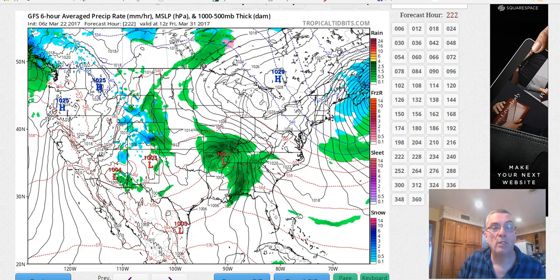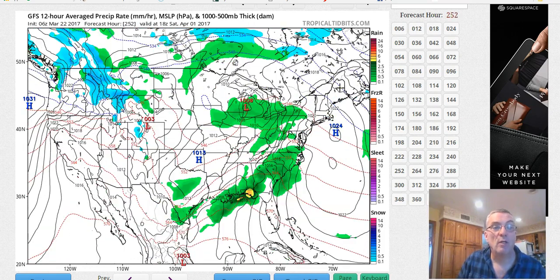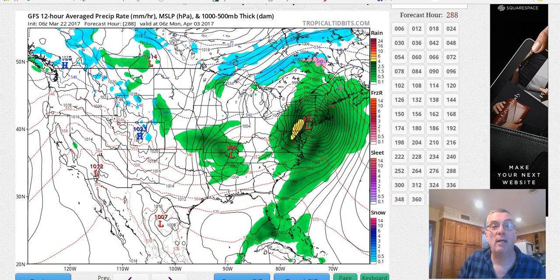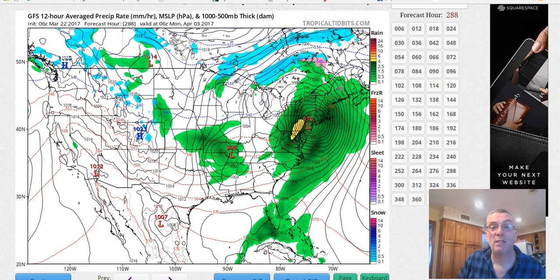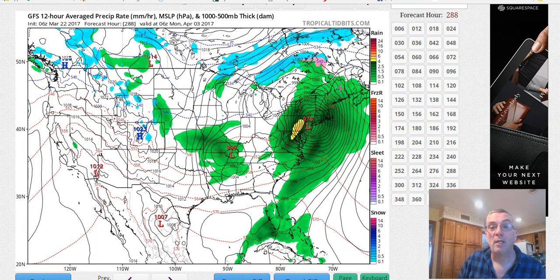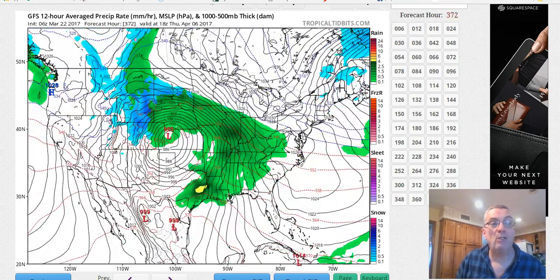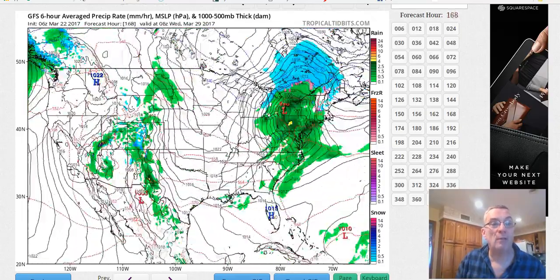We have more and more systems coming into the West that produce severe weather threats from time to time over the next two weeks. In fact, toward day 11, which is now April 2nd, the GFS last night makes some sort of humongous gale center that wants to run up the East coast, right up the Appalachians, into a huge rain and wind storm here. Who knows if that's real or not, but we'll see. And the West continues to be very active with system after system coming in.